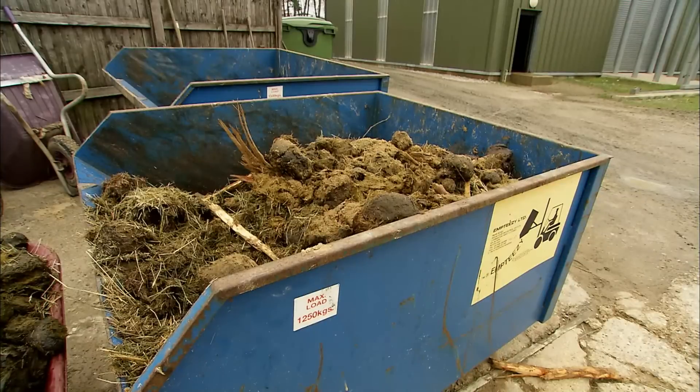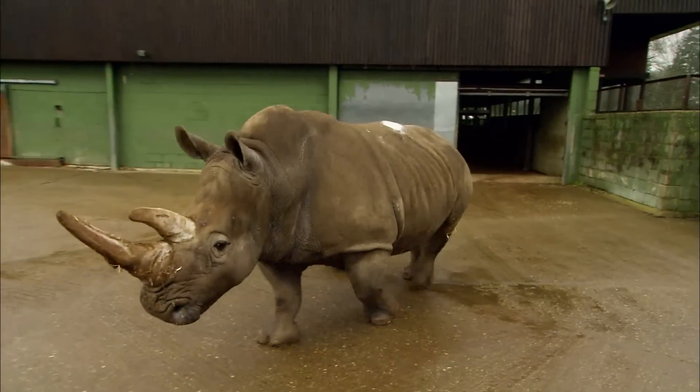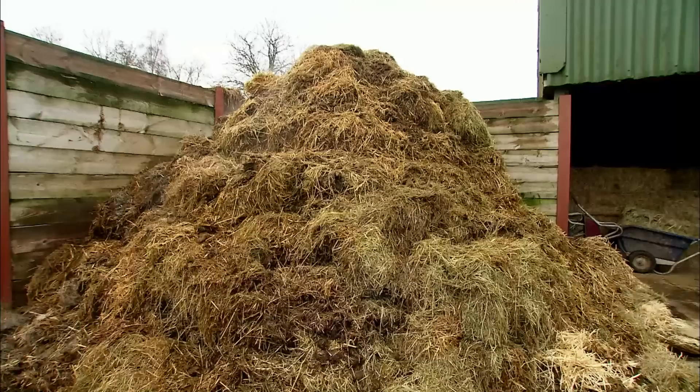But the elephant excrement they collect at Whipsnade is the start of another massive problem. The growing mound is decomposing and getting hotter by the day, and another huge animal is about to make it even bigger.